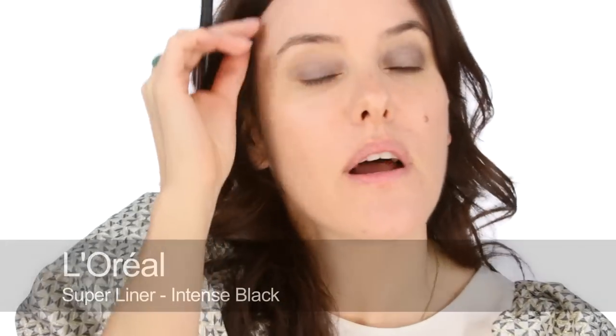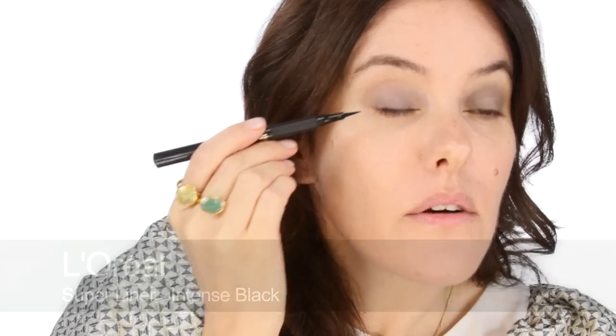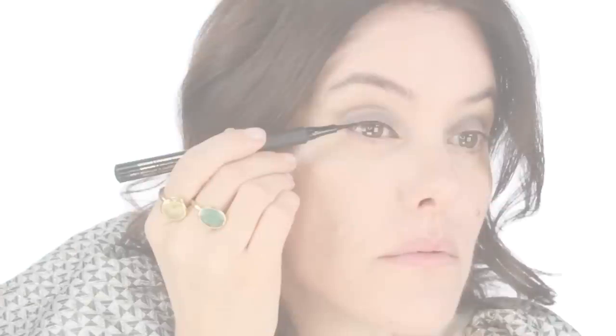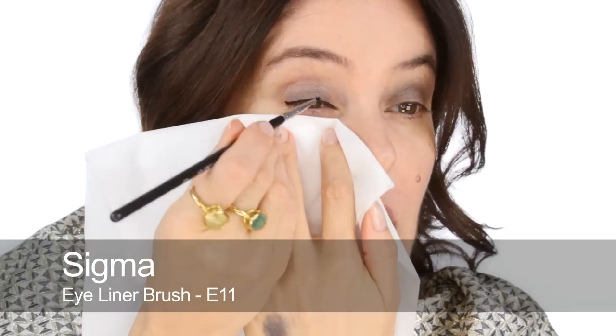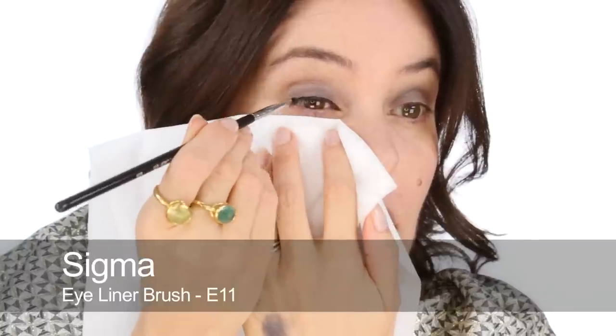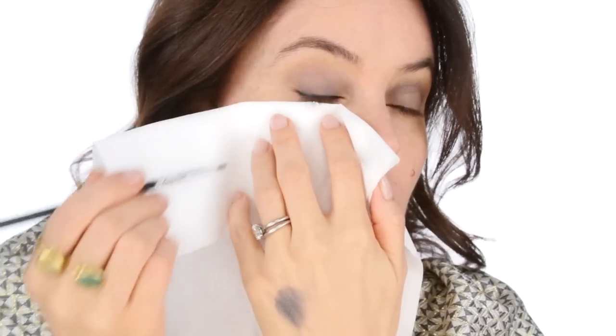Now I'm going to use some liquid liner — this is the L'Oreal one. I'm going to start around halfway across, dabbing into the roots of the lashes and bringing it into the inner corner, keeping it quite thin there. Then I'm going to thicken it up about halfway along towards the outer edge. Then using the same dark grey colour a little more intensely, I'm going to blend and really soften this line.